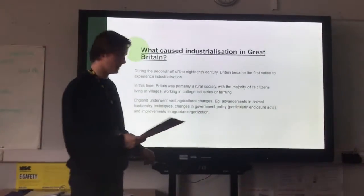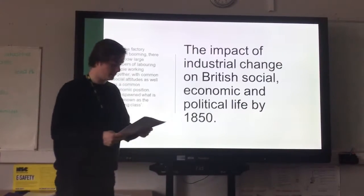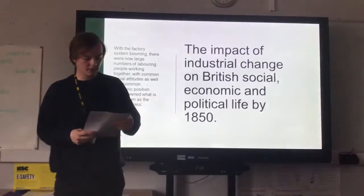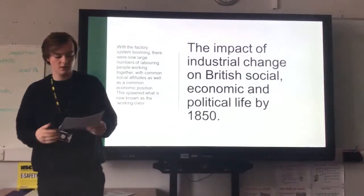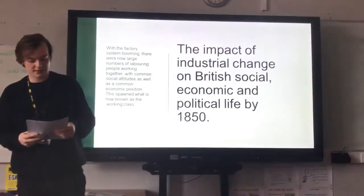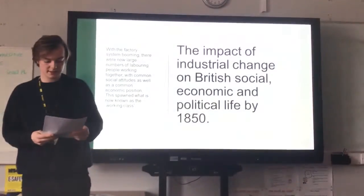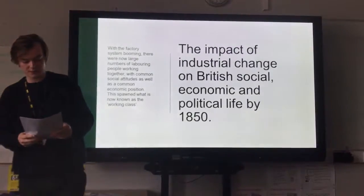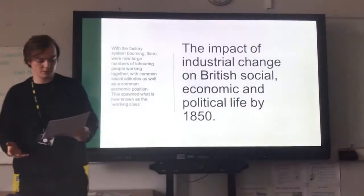Now we look at the impact of industrial change on British social, economic and political life by 1850. With the factory system booming, there were now large numbers of labouring people working together with common social attitudes as well as common economic positions. This spawned what is now known as the working class. These people, concentrated in urban areas, essentially gave rise to what is known as working class consciousness — as opposed to the previously mainly rural population, where there was no significant concentration of labouring people.